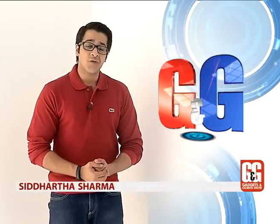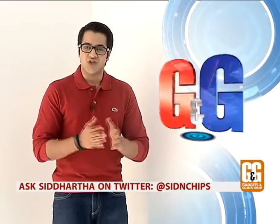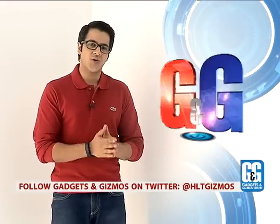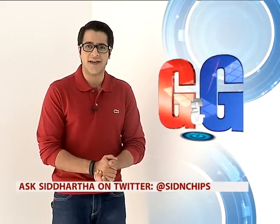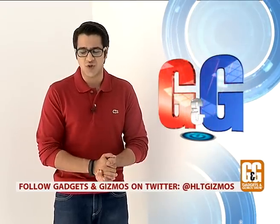Welcome back, you're watching the Gadgets and Gizmos Show with me, Siddharth Sharma. Android came up with a new update called Android Lollipop or Android L, soon coming to many modern-day smart devices already running Android KitKat. Let's see how Android L is different and what new features it brings.